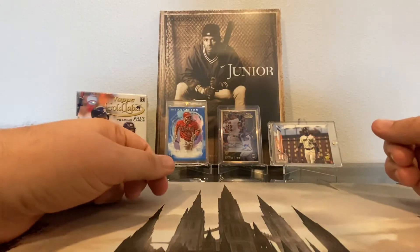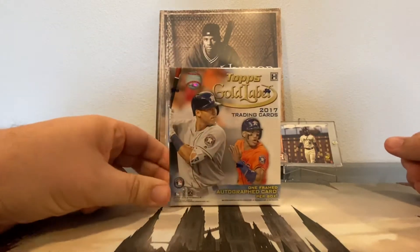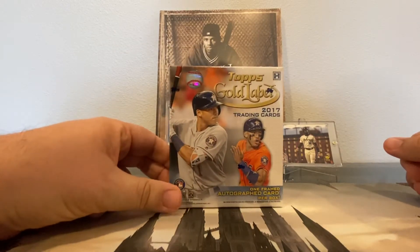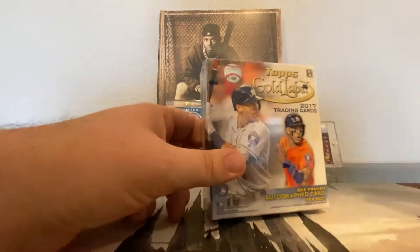Hey guys, this is Derek with Caught Looking Sports. We're back again today with a box of 2017 Topps Gold Label. It's my first time cracking into this one as well, so let's get into it.